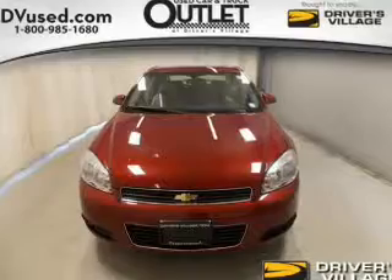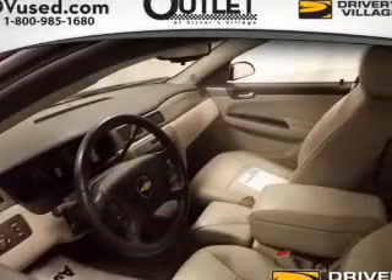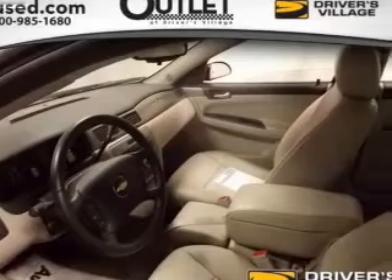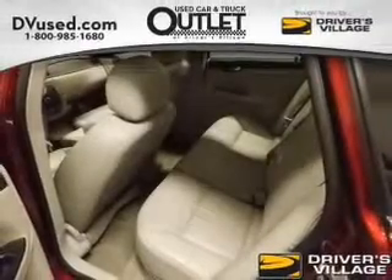Curtain head airbags, side airbags, independent suspension, traction control, a passenger airbag, low tire pressure warning, front ventilated disc brakes, daytime running lights, anti-lock brakes, and child safety locks.